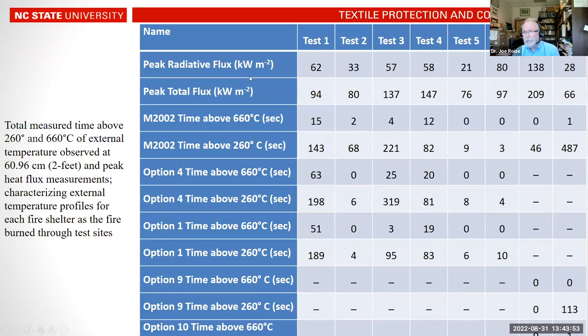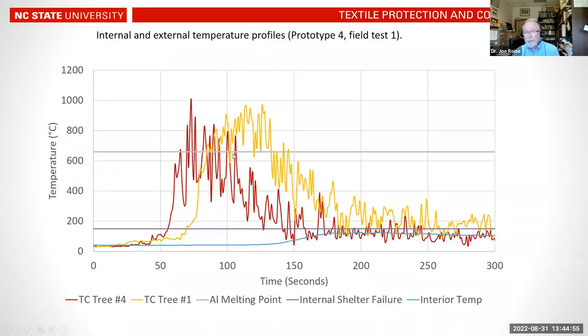This table summarizes the times above 660 degrees C across tests. For test one, the M2002 was above 660°C for 15 seconds, option four for 63 seconds, and option one for 51 seconds. In some tests — such as tests five and six — temperatures did not reach 660 degrees C at all. The time above 660°C correlated well with the observed physical damage to the shelters.